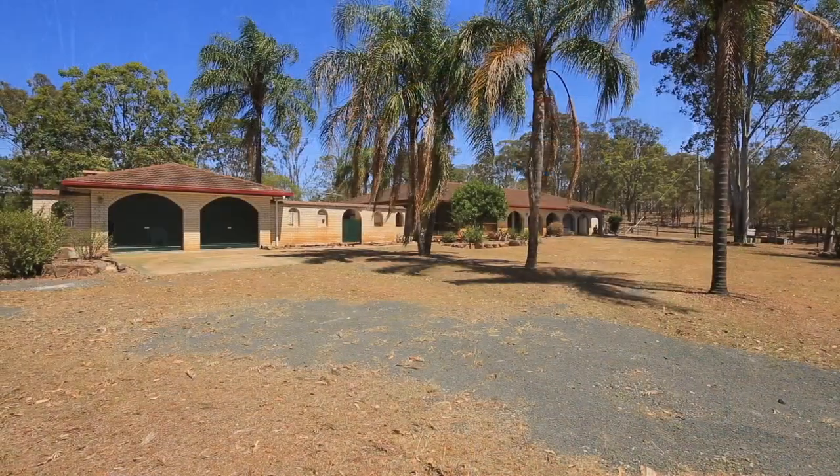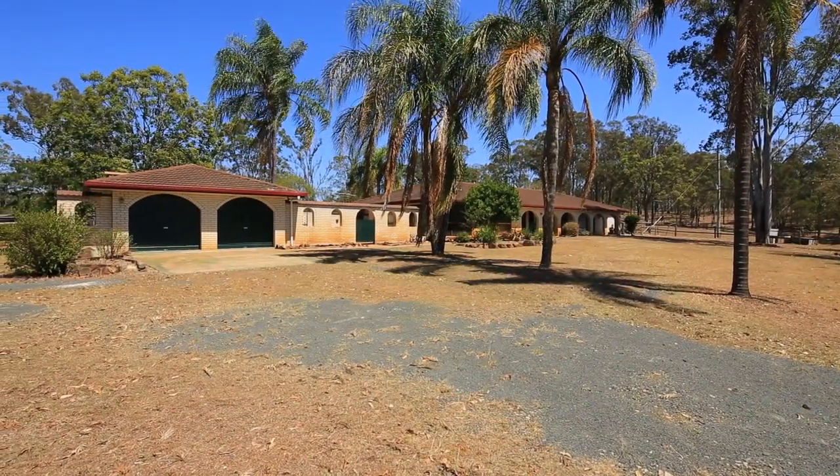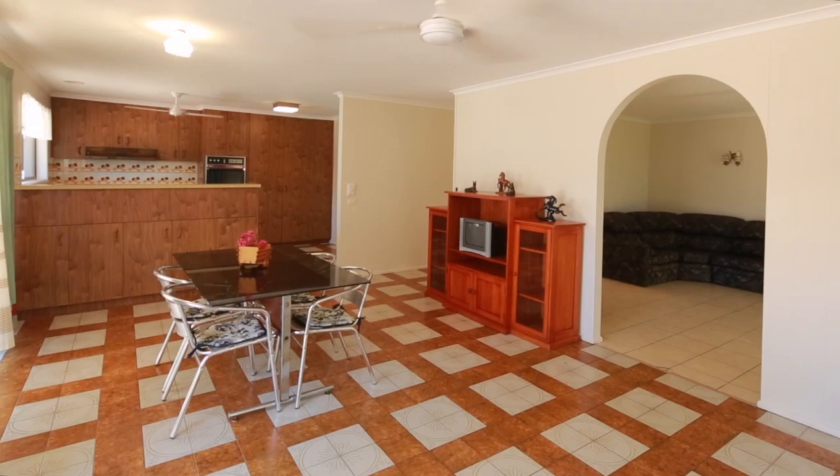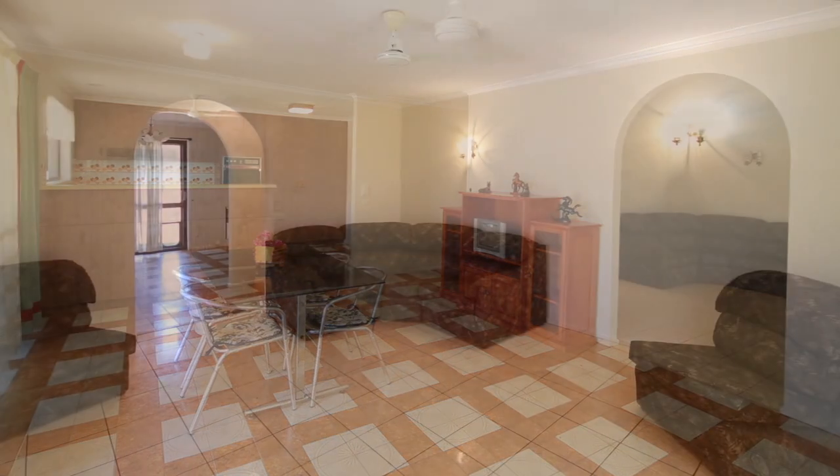This fabulously appealing horse property includes a large five-bedroom rambling X-Prize home with two bathrooms, separate lounge, dining and family room.